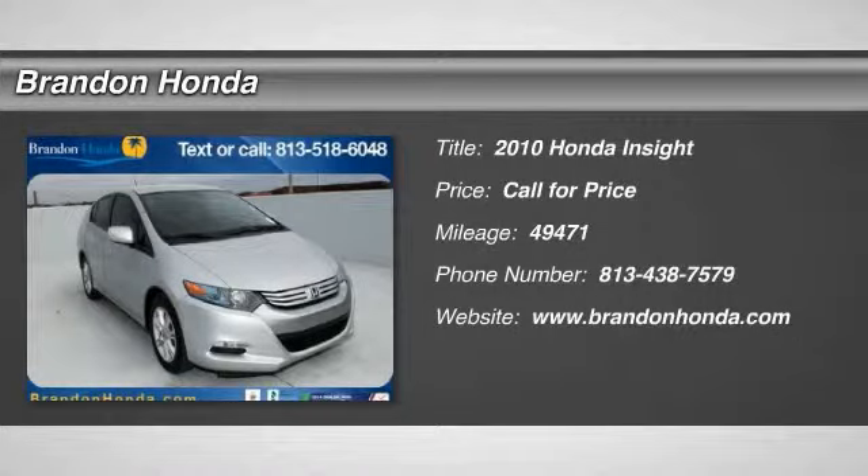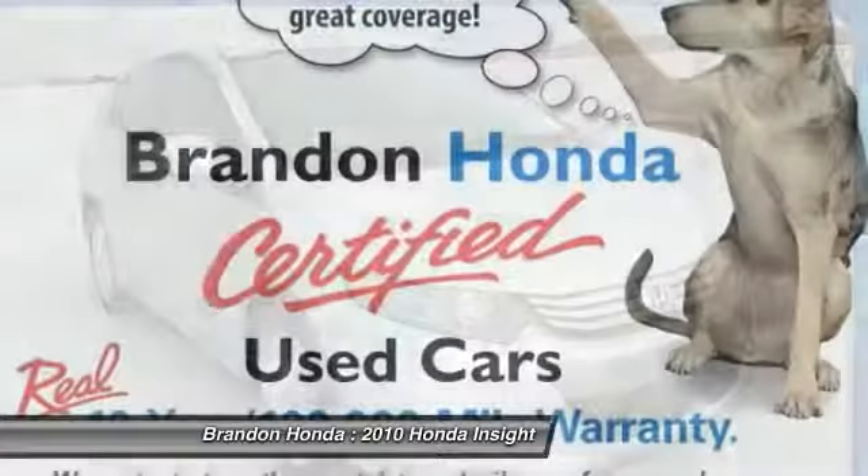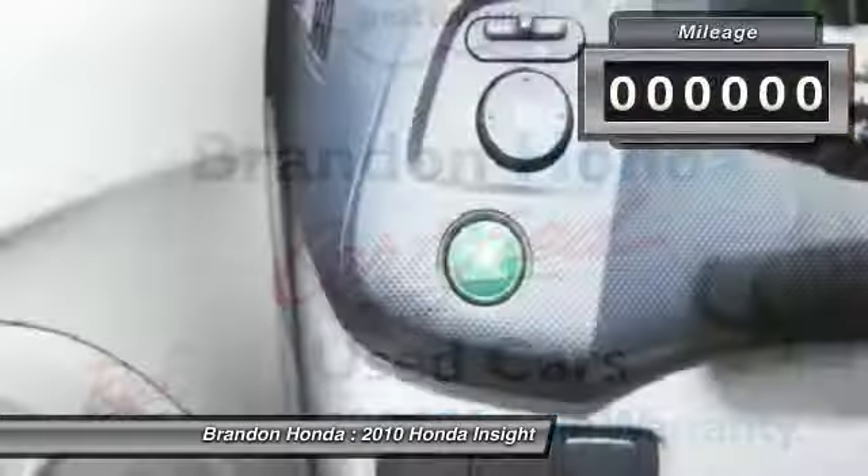The 2010 Honda Insight. 40 miles per gallon. Smooth ride. Performance. Exterior. Interior. Honda Insight has it all.